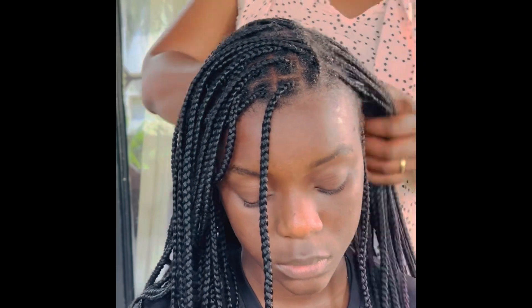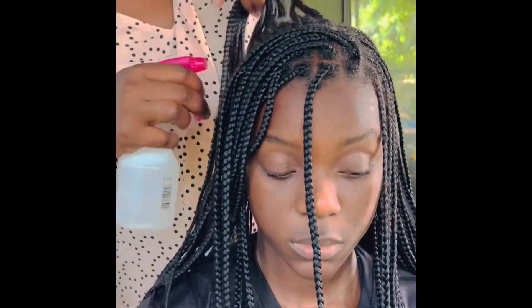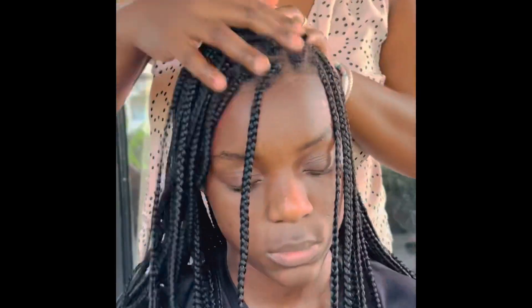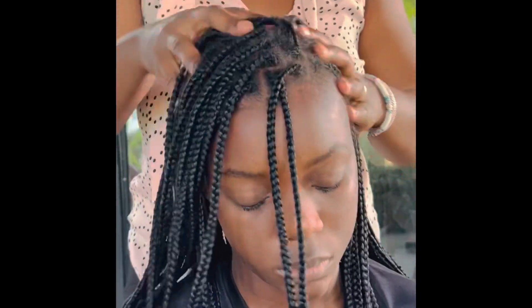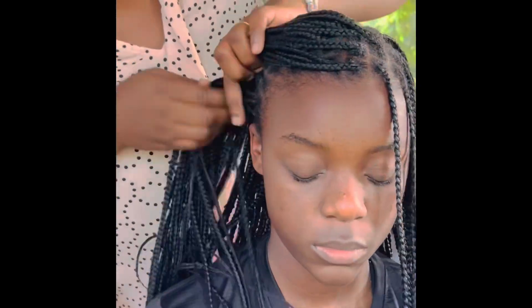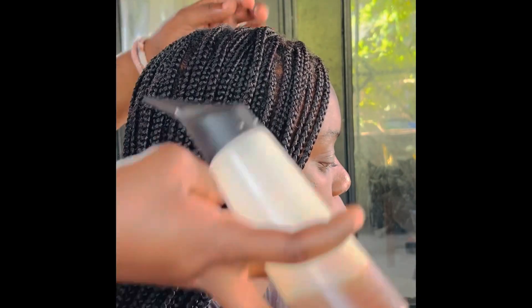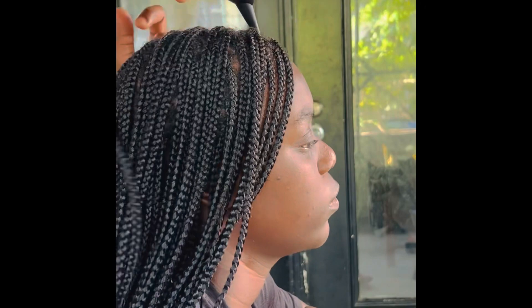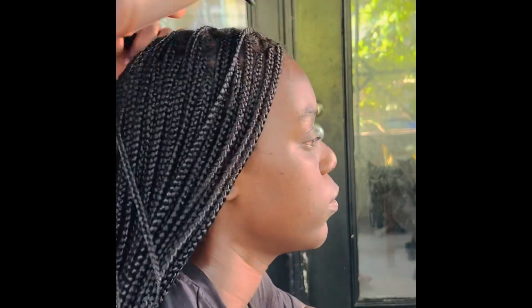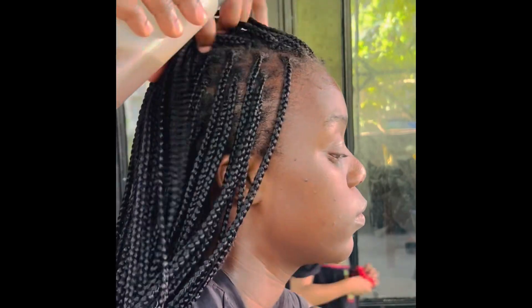Then we will put some oil into her hair to lock in the moisture. Make sure to massage your baby girl's hair — or your own hair — when applying the oil. Make sure that you hydrate it very well so that when you apply the oil, you lock in the moisture. This is what our applicator bottle looks like. Just follow the lines along the braids to apply the oil.